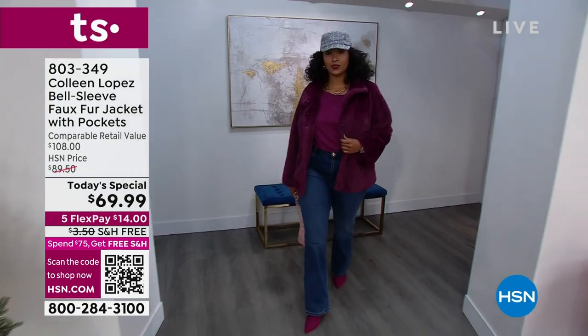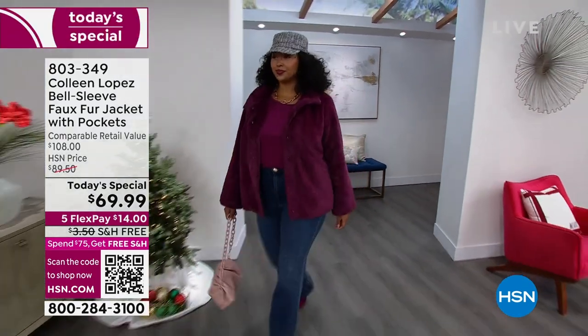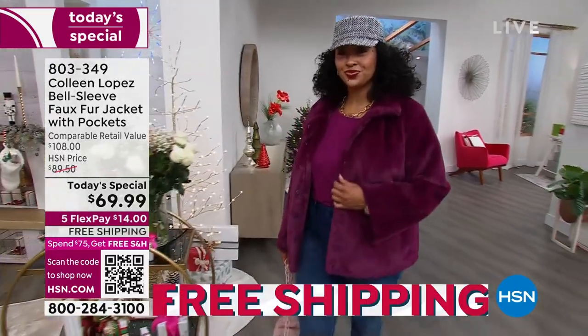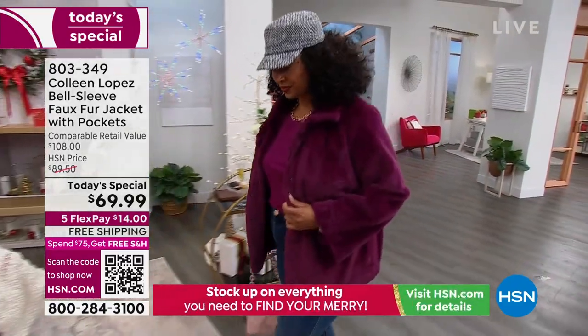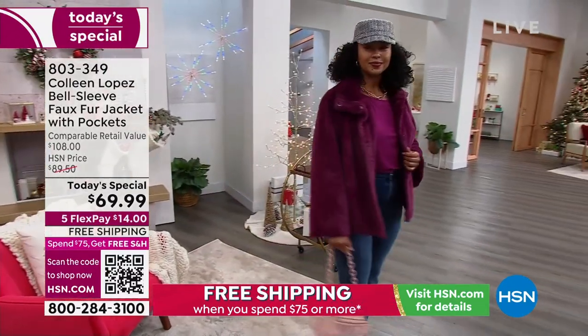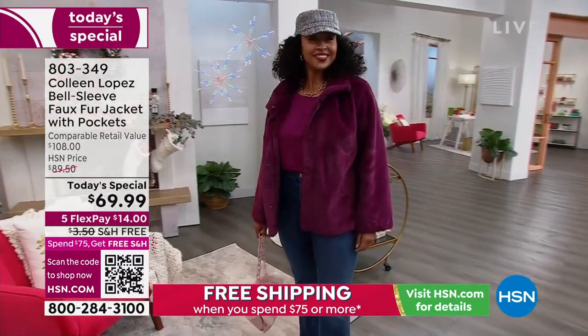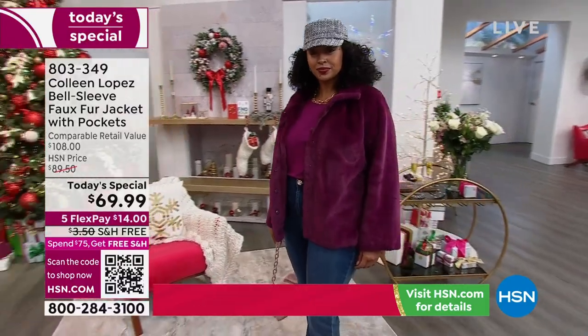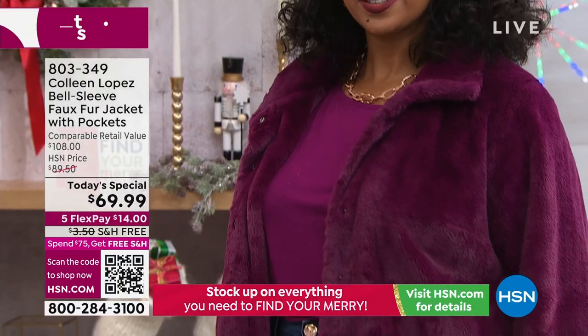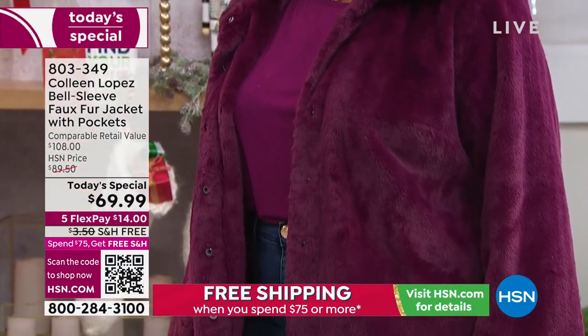Okay, here we go everybody — decisions, decisions! Is it going to be the berry? The berry is everything. This color is beyond — it's like a gorgeous boysenberry, a deep magenta. It looks so expensive and so fabulous, and the color looks gorgeous on everybody. And for $69.99, honestly, the value...